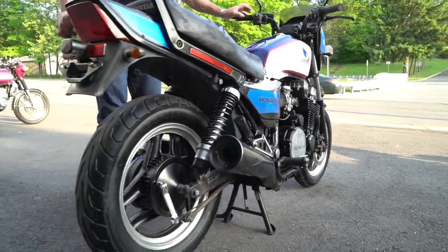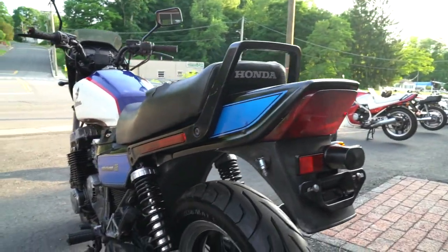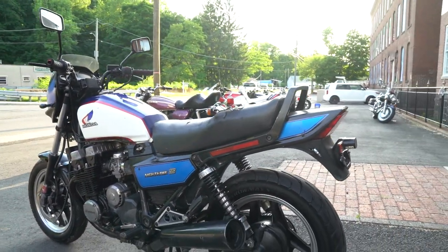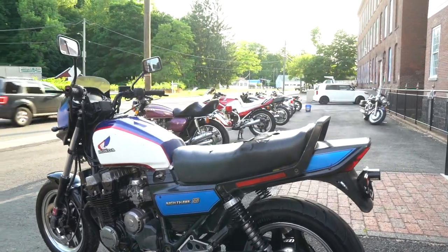Very popular body style with the fairing and upright riding position. The Nighthawk S is going to be pretty much a maintenance-free bike. It's got a shaft drive on the rear. You don't see too many of these around, and it's a beauty.